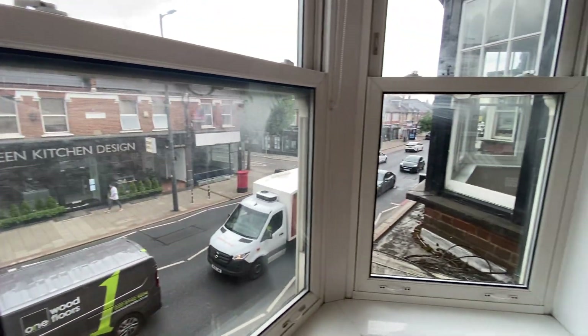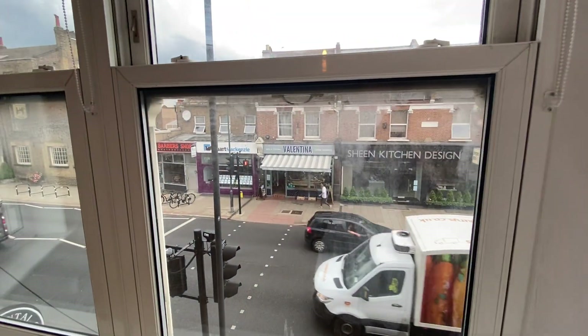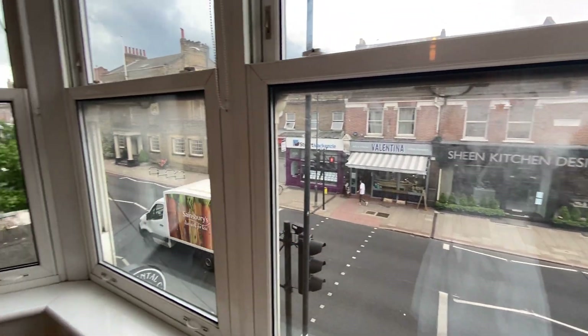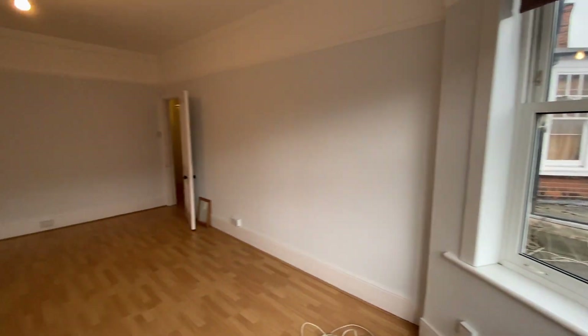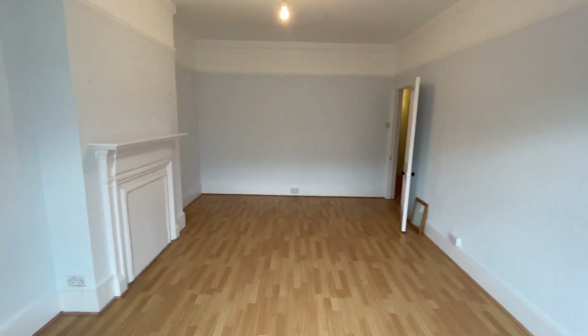Upper Richmond Road West is here, so you've got some life going on outside your window. There's a fantastic little coffee shop and deli across the road called Valentina which is really popular in the area.